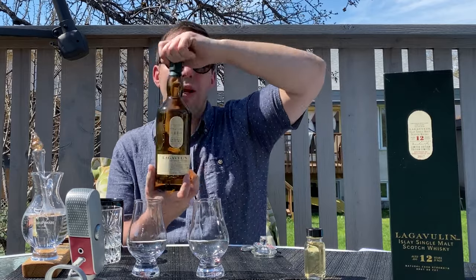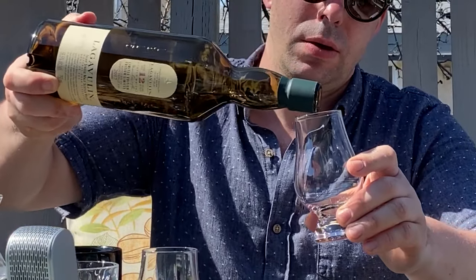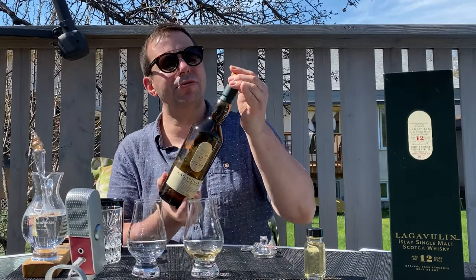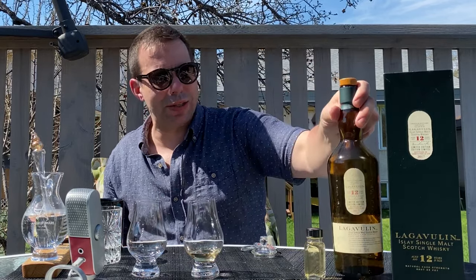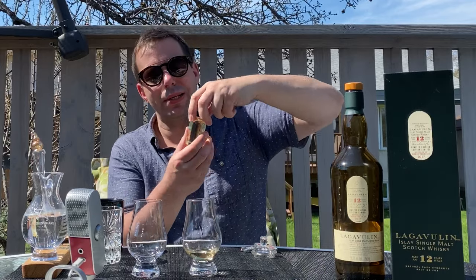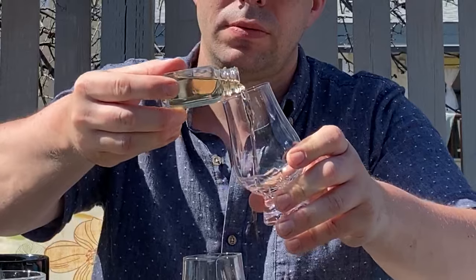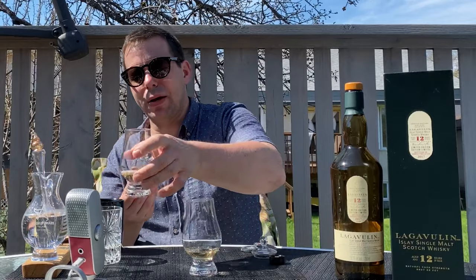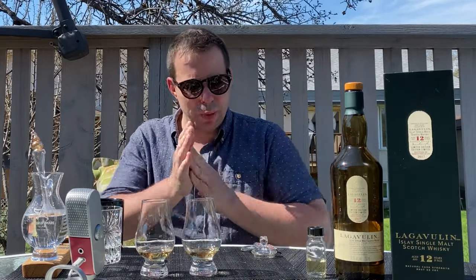We'll pour the 2017 first into the Glencairn. This is 56.5 percent ABV. Pretty sure it's unchilled filtered — no mention as to color, but it's very light and my guess is that's all natural. Same with the 2019 — similar color. These are all done in refill ex-American oak casks, probably ex-bourbon, probably second fill-ish. About the same amount — save a little taste for later. Thanks a lot, Victor, really appreciate it.